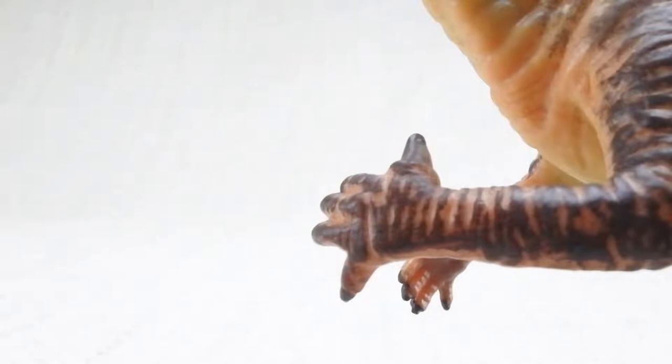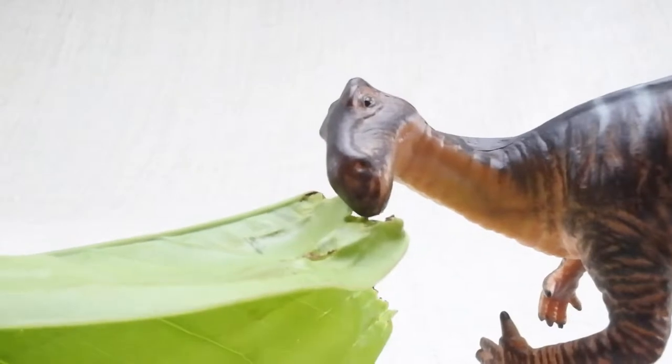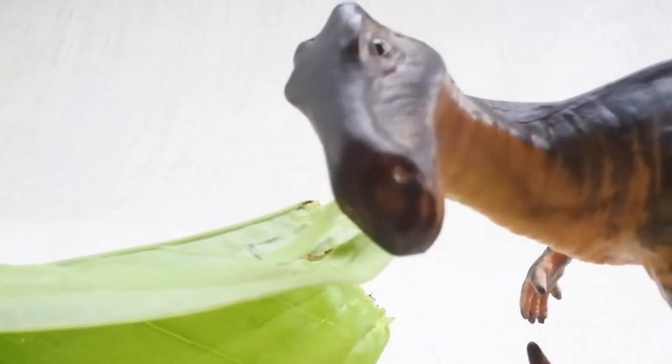It also had a very flexible little finger to move plants and trees around to help it eat. Mm-mm! Delicious!